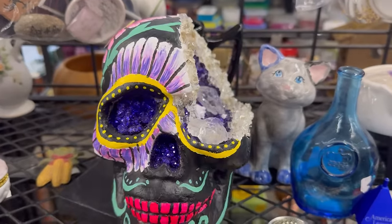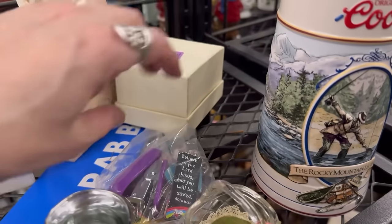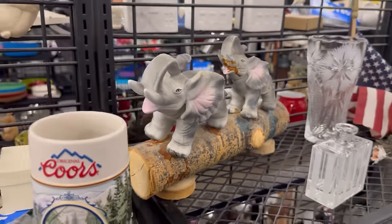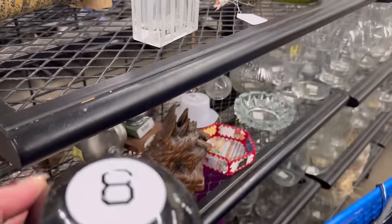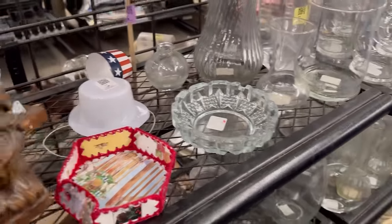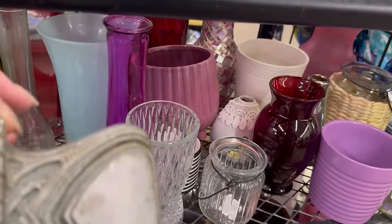A Styrofoam skull someone's upcycling for $4.99 — hobbyist cap. Somebody upcycled some vintage elephants on a log — they had something going on, trying to do something. The music is too loud in this section. Some resin or scirrocco-type stuff — Scotty dog bookends. That one took a while to get out. This one here is heavy — it's metal — $3.99. I wonder if something goes in it.